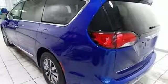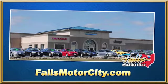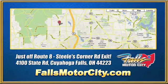The time is now. See it for yourself today. Falls Motor City, a comfortable place to do business. We're located at 4100 State Road in Cuyahoga Falls, Ohio, just off Route 8 at the Steeles Corner Road exit.